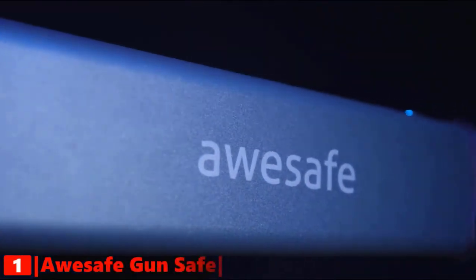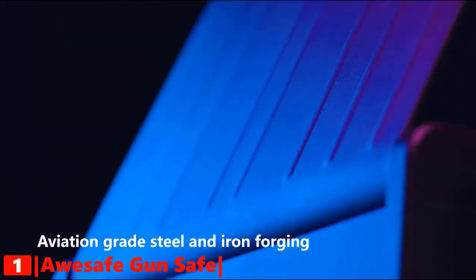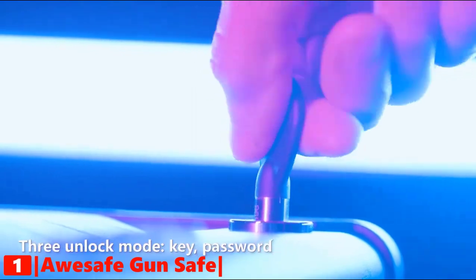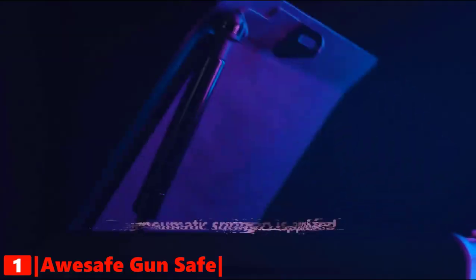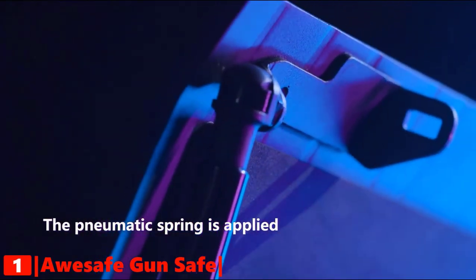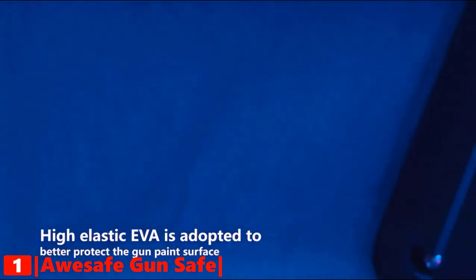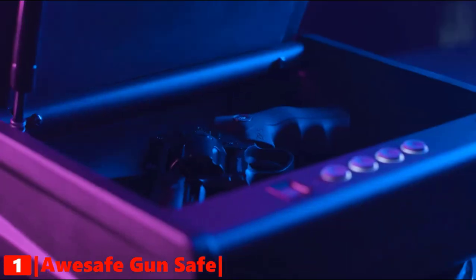Finally, our top handgun safe is the AWESAFE Biometric Gun Safe. This handgun safe is constructed with solid steel and a pry-resistant door for strength and security, a reliable high-strength locking mechanism, and precise fittings that are virtually impossible to pry open with hand tools. You can unlock the safe with a manual key, password, and fingerprint scanner. AWESAFE's most advanced locking system allows you to access your gun with the swipe of a finger. This gun safe features a gas strut and LED lighting to instantly and quietly open the safe door for single-handed access, along with an interior light for increased visibility.